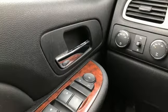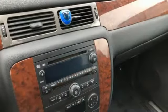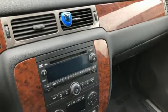V8 engine, dual zone climate control, AM-FM satellite radio, rear parking sensors,